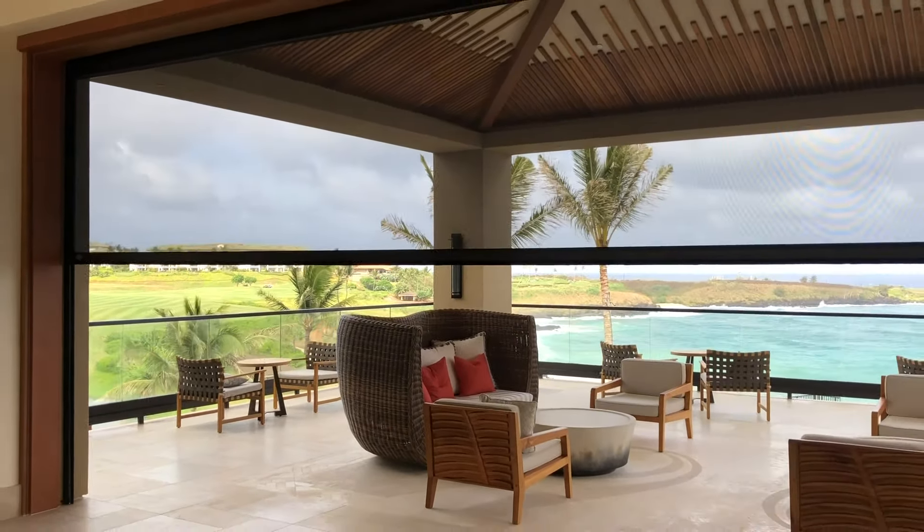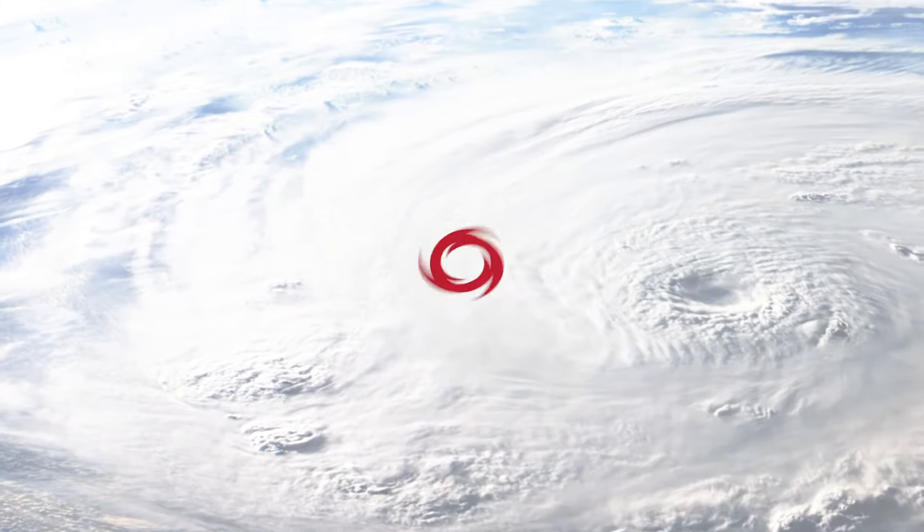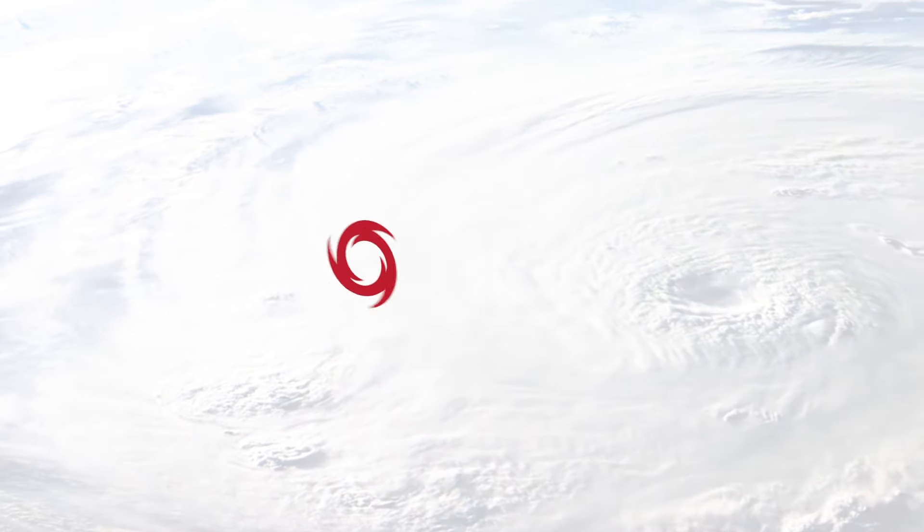The Defender Hurricane System exceeds all code requirements for rolled-down hurricane screens and outperforms all others. One screen, multiple lines of defense.